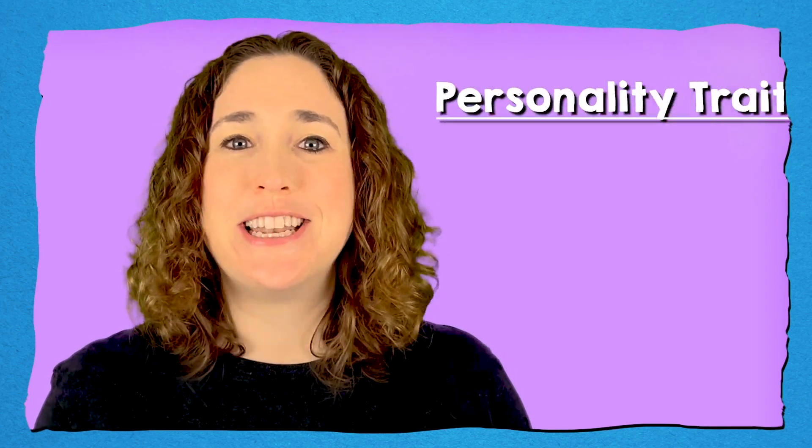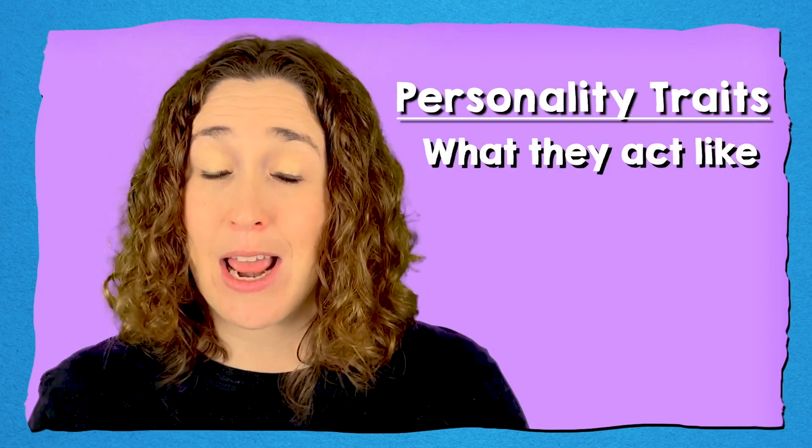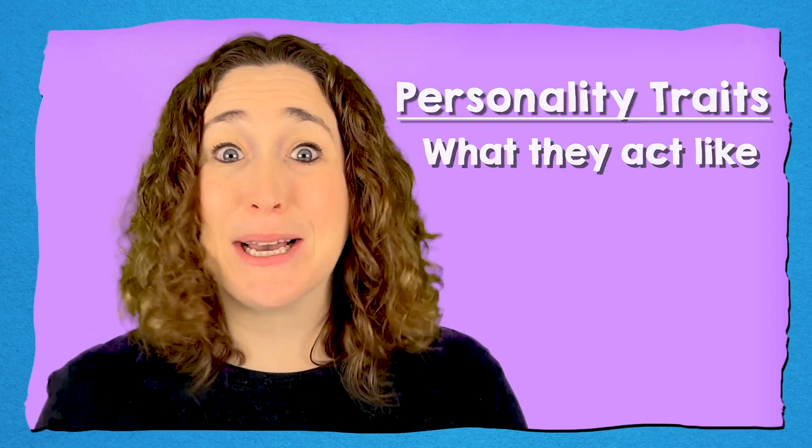One character could be made out of rectangles and squares and lots of angles. And the other character could be made out of very soft, round shapes. But the most important difference about our duo should be their personality traits. Personality means what they act like.